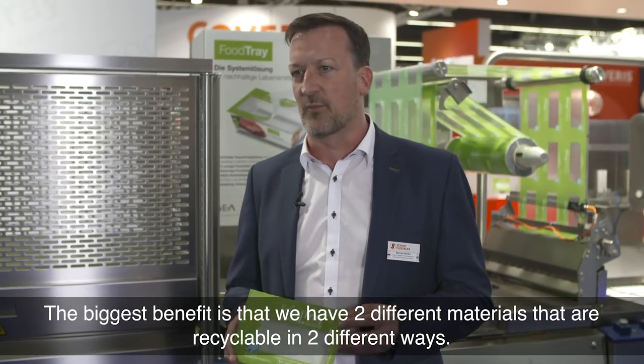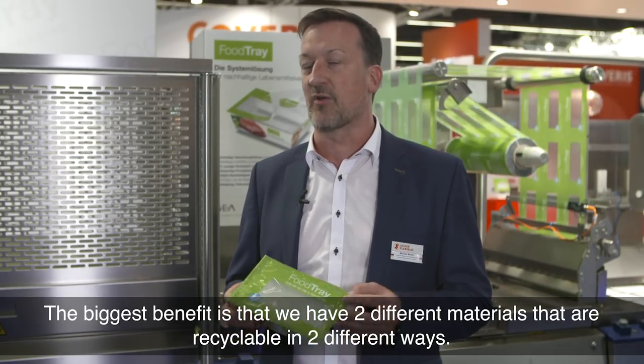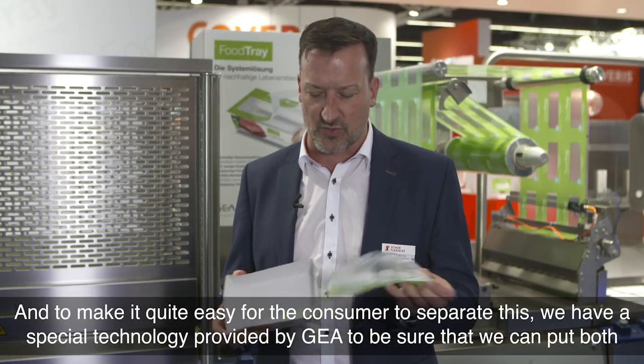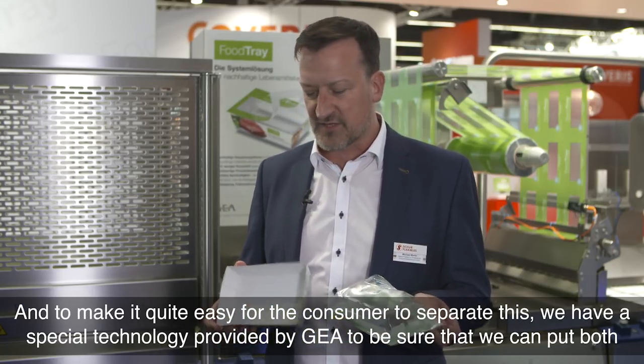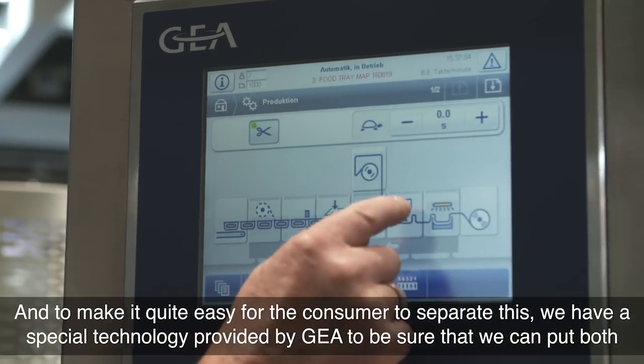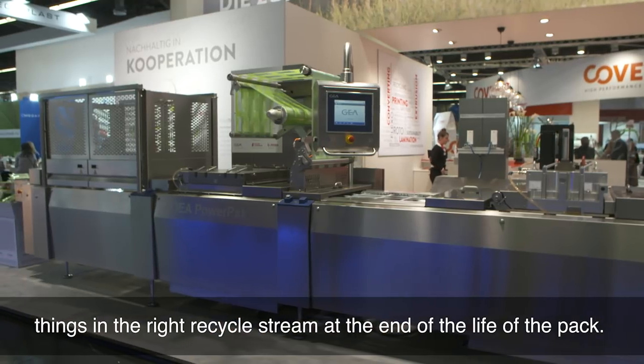The biggest benefit is that we have two different materials that are recyclable in two different ways. And to make it quite easy for the consumer to separate them, we have a special technology provided by GIA to ensure that both materials go into the right recycling stream.